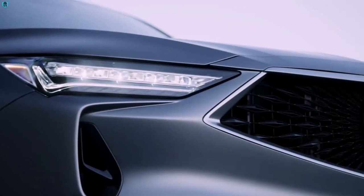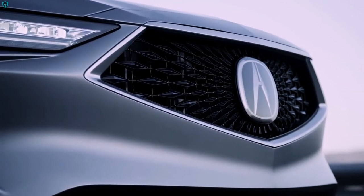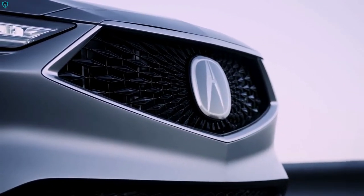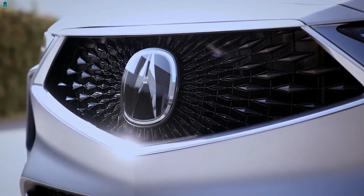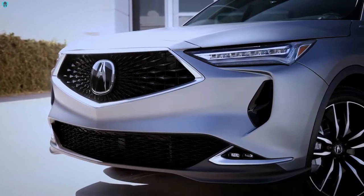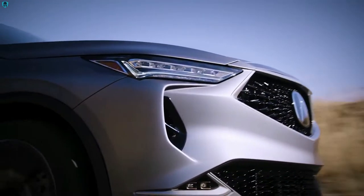On our Acura diamond grille, we have created a very interesting appearance by giving each diamond four different facets, and it's very three-dimensional. We have a progression of the diamond size from the inside out, and as you move around, it creates a lot of interesting light reflections.